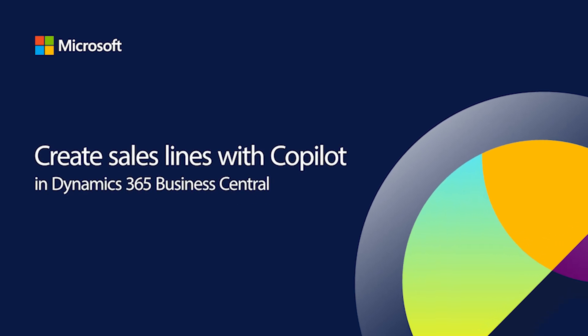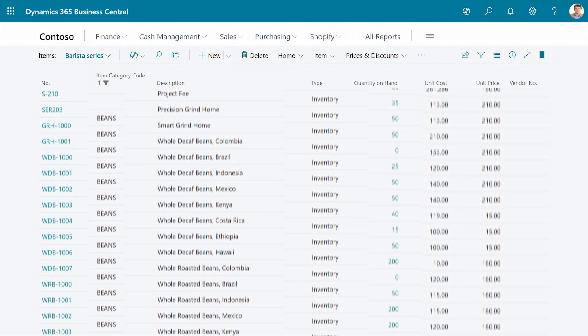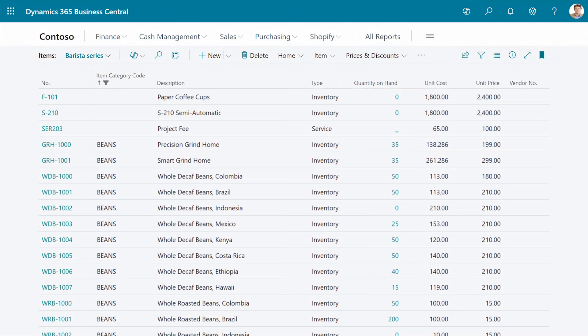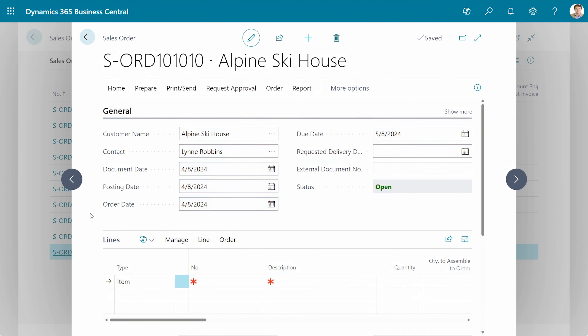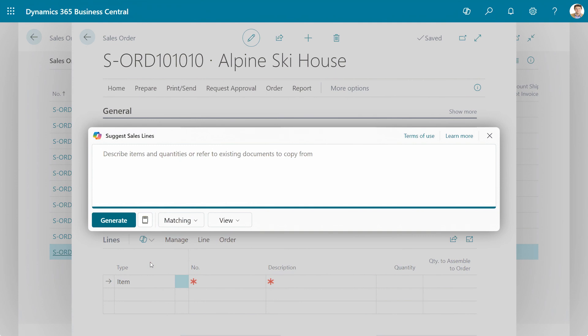As your business grows, so does your product catalog. And before long, navigating through lengthy product lists can consume your sellers' valuable time. Microsoft Copilot in Dynamics 365 Business Central revolutionizes the process of creating sales orders, invoices, and quotes.